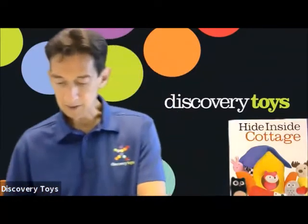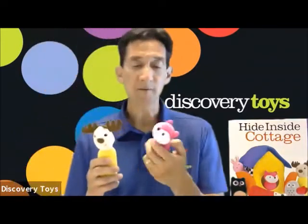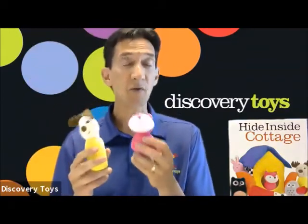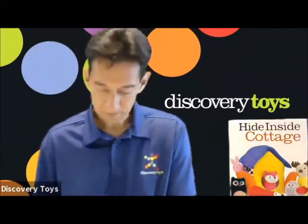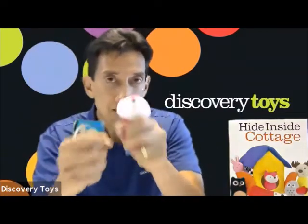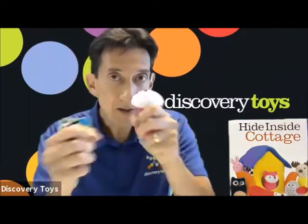The included six plush furry forest friends each has a different audio and tactile sensation for building more neural connections. The owl and the fox have a different rattle sound for audio differentiation.